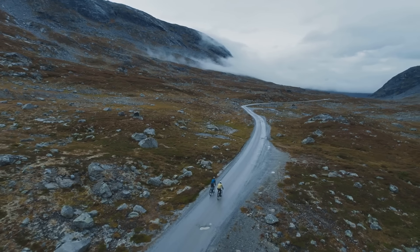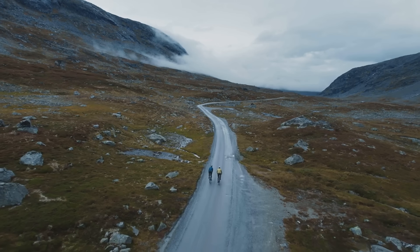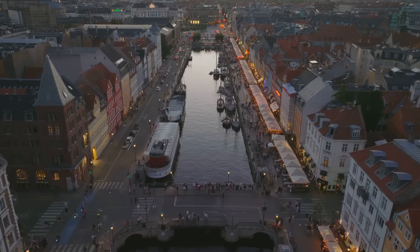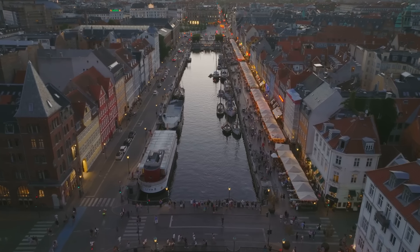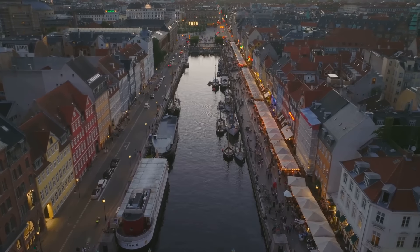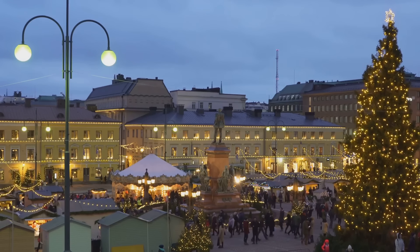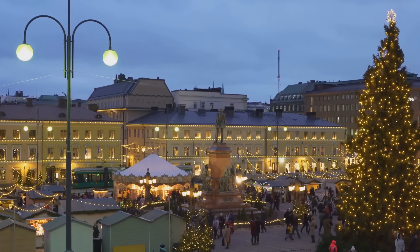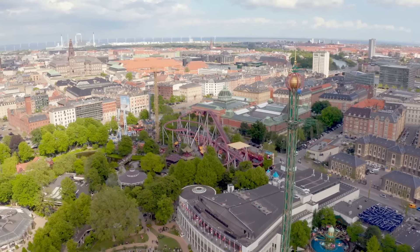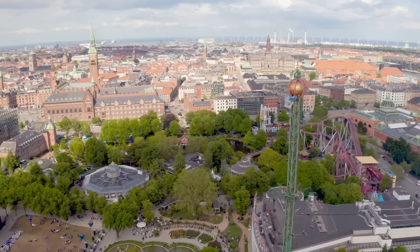Each of these nations, unique in their own right, offers a treasure trove of experiences waiting to be discovered. From Denmark's cosmopolitan charm and rich history, to Norway's breathtaking fjords and the mesmerizing northern lights, from Finland's land of a thousand lakes and its untouched wilderness, to Sweden's perfect blend of antiquity and modernity. We'll be exploring the must-see spots, the hidden gems, and everything in between.